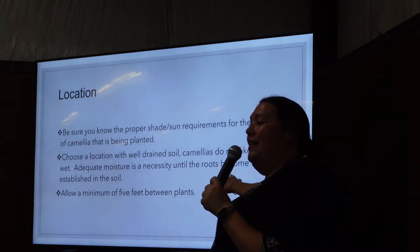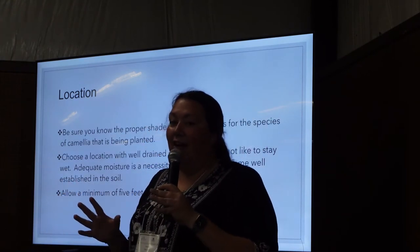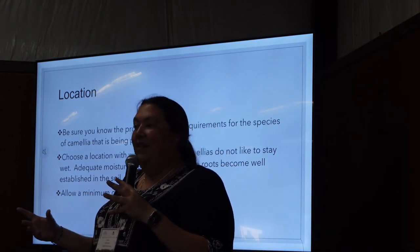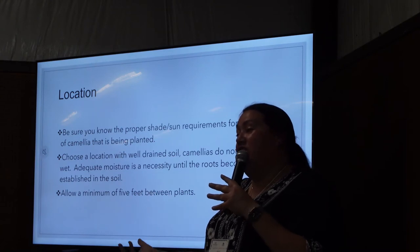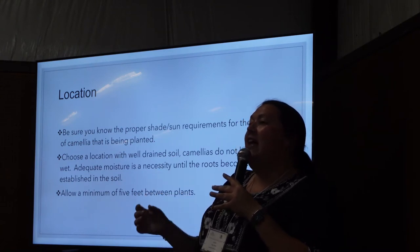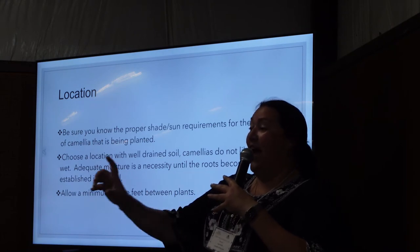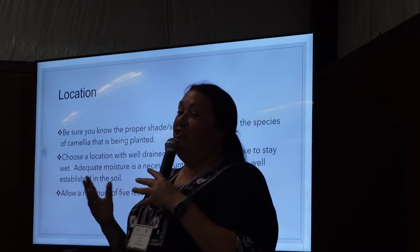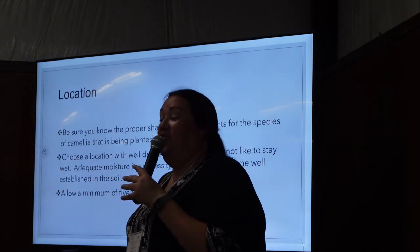With camellias, you want to leave a space of five feet between plants. That sounds like a lot, but because they can get a little bigger, you need to leave more space. The Shishi and the Reverend Ida can maybe be done at three feet if you want them to hedge together faster. But for most others, especially Sasanquas, five feet. Japonicas you probably want to leave at least ten feet between them so they can give you their nice little shapes.